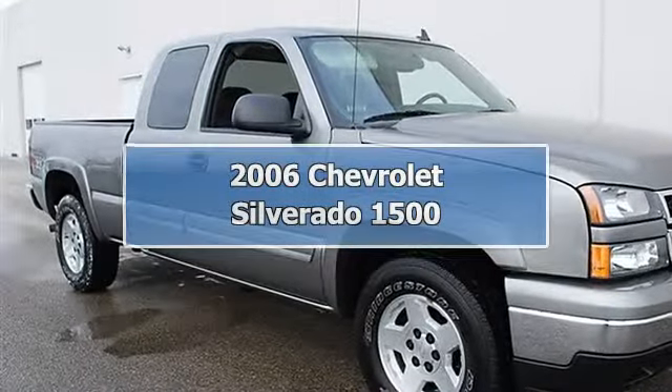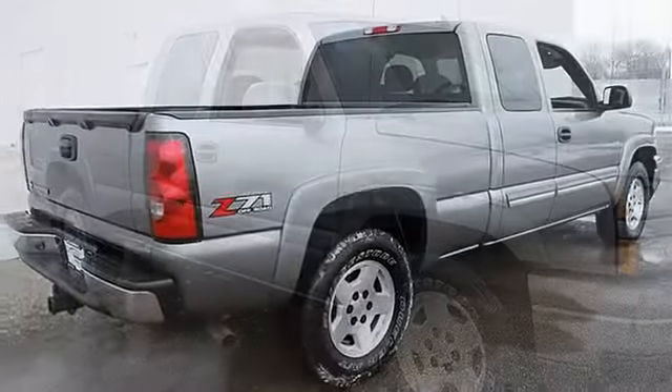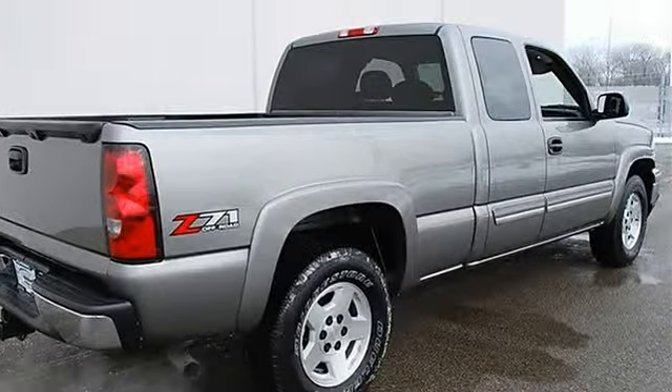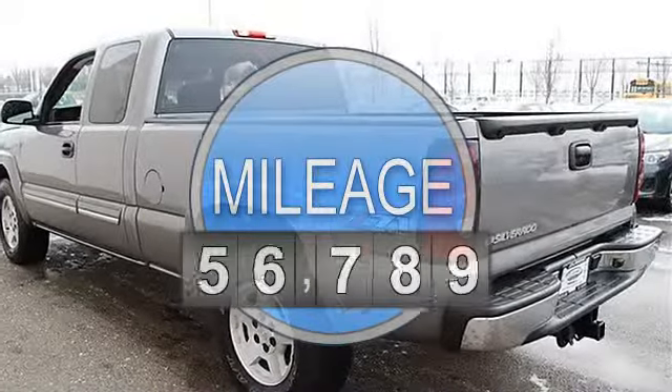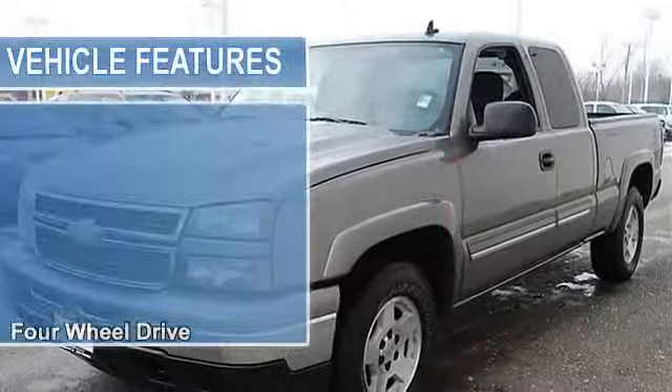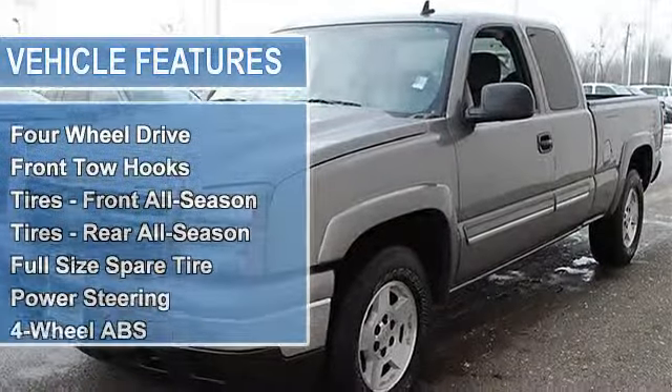2006 Chevrolet Silverado 1500 Extended Cab Pickup. This vehicle features the following equipment: automatic transmission, gas ethanol flex fuel, 5.3L 325 horsepower engine, 4WD with front tow hooks.